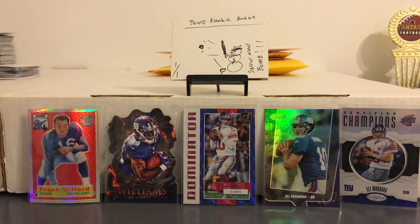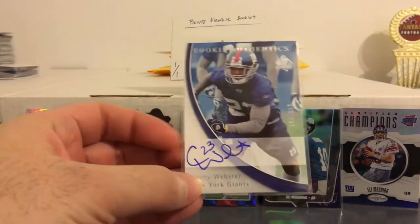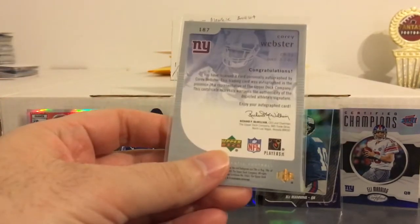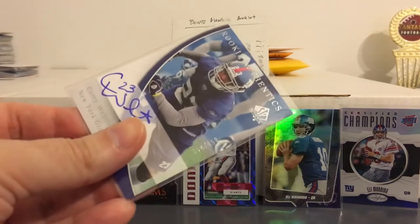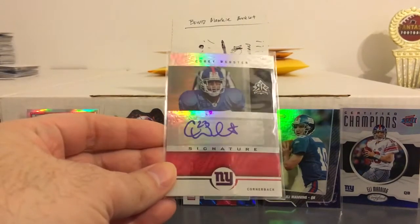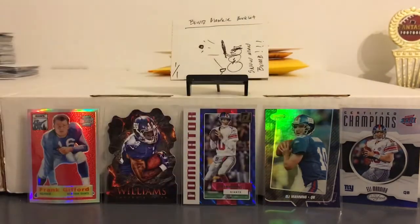And I did pick up a pair of autographs, both of the same guy — Corey Webster, who was a DB on both of the recent Super Bowl teams. Didn't have any autographs of him. So picked up that one from SP Authentic numbered to 850, and this one from Upper Deck Reflections. Both of those are Rookie Autos.